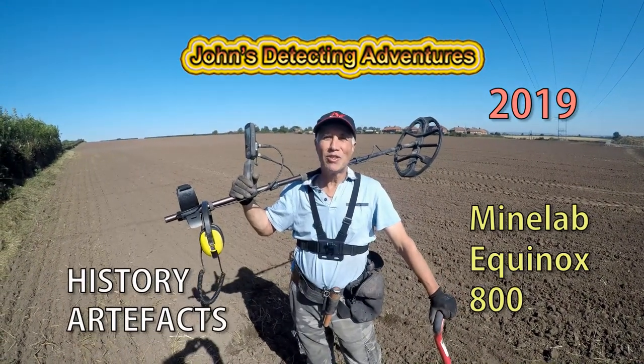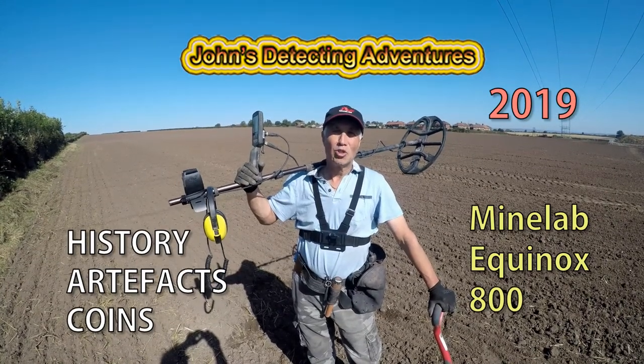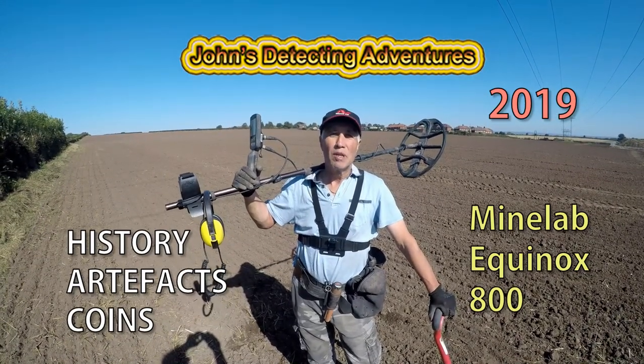Hi and welcome to John's Metal Detecting Adventures. Here we are on ploughed land. Let's just hope we can find some history. Please join me and see what I can find. Look at that ploughed land — just freshly done, just specially for us.